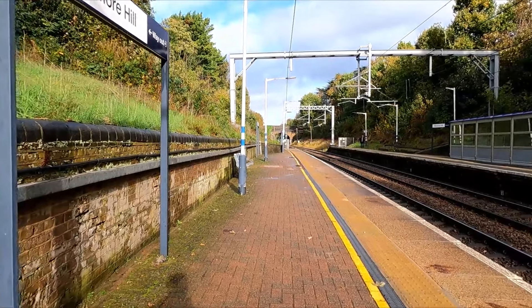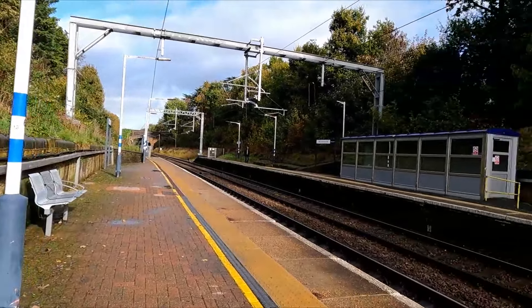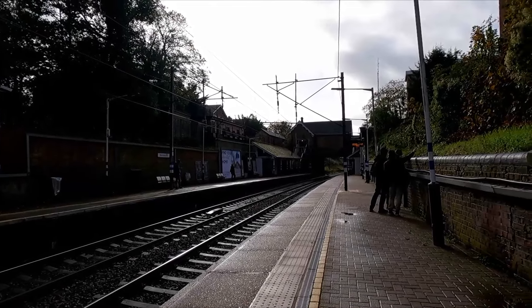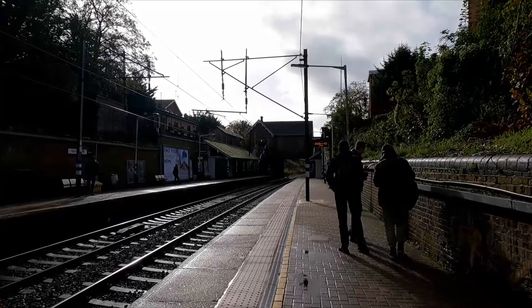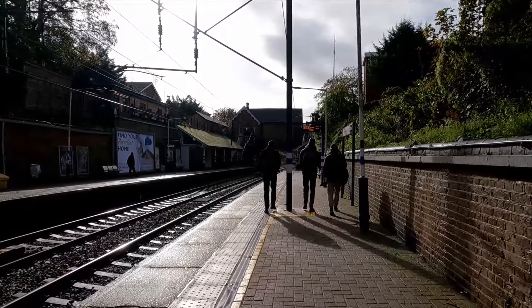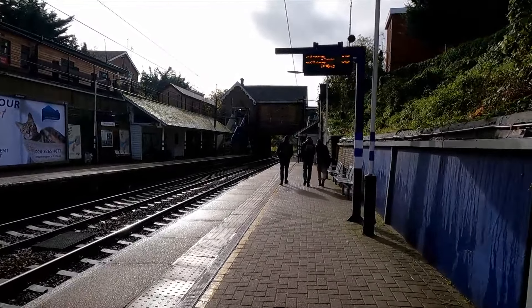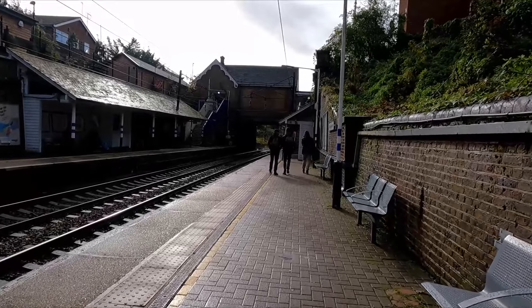Welcome to Winchmore Hill station, which before the arrival of the railway was known as Middle Lane — it was on Station Road which used to be called Middle Lane. We are in the London Borough of Enfield, fare zone four. Originally when it opened in 1871 the station was almost identical to that of Palmers Green. However, in 1965 the northbound side of the building was demolished due to subsidence, and in the 1970s a newsagent and a sweet shop opened on the southbound platform.